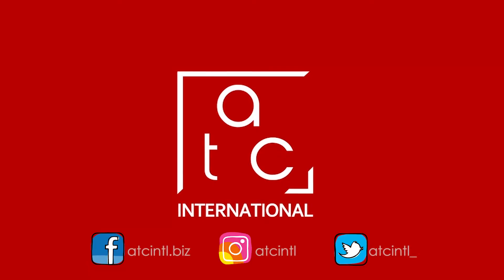That's it for my 30 second tip Tuesday. If you want any more tips, don't forget to subscribe at our website atcintl.com as well as subscribe to our YouTube. Take care.